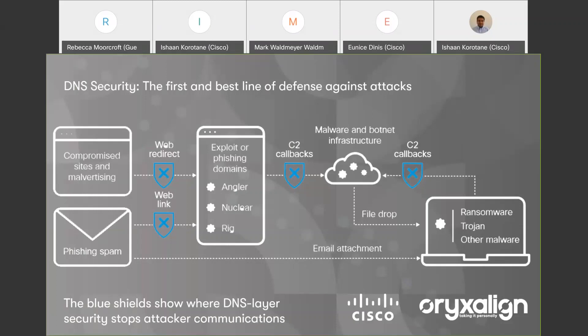Cyber criminals use DNS just as we all do to connect to their infrastructure. This is used to manage cyber attacks — for example, command and control servers. Many times these exploits are invisible to the end user so they may have no idea that this communication is happening. DNS layer security identifies where these domains and other internet infrastructure are staged and blocks them at the initial request. It stops malware earlier and prevents callbacks if infected machines connect into your network, whereas traditional security systems would wait until malware is detected before acting.